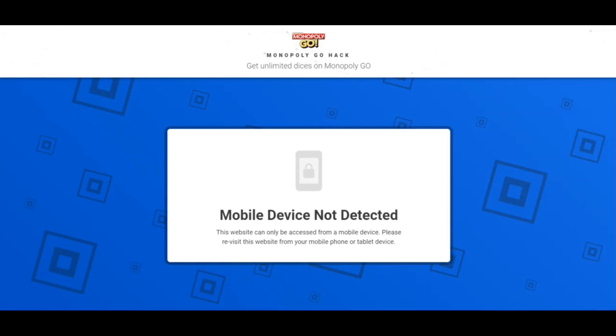Hello everybody, this is ScamAdvisor. Today we are talking about diceyglitches.com — is it a scam or legit? You should know about it. Stay connected with this video to note that the trust score of diceyglitches.com is very low. The review of the website was determined by a computer program where zero is very unreliable and one hundred is considered safe to use.